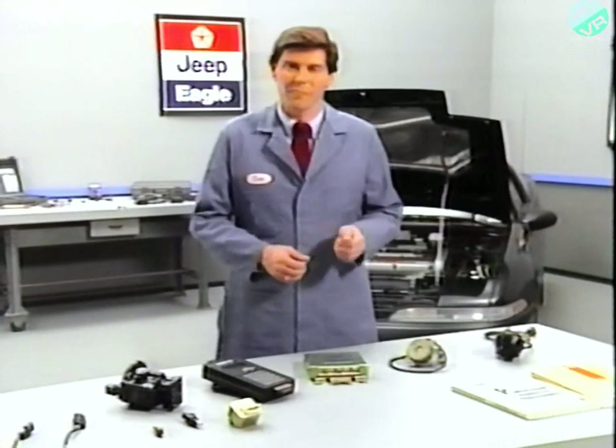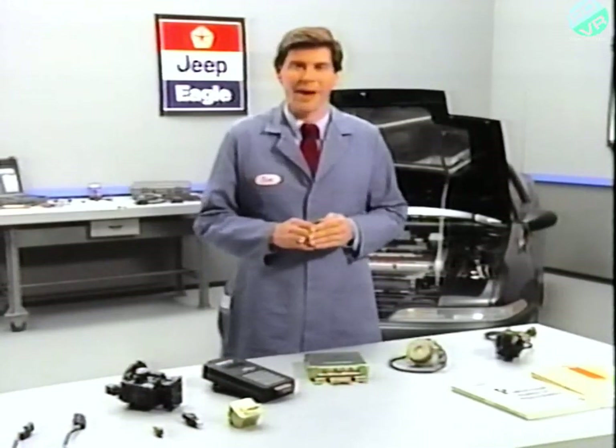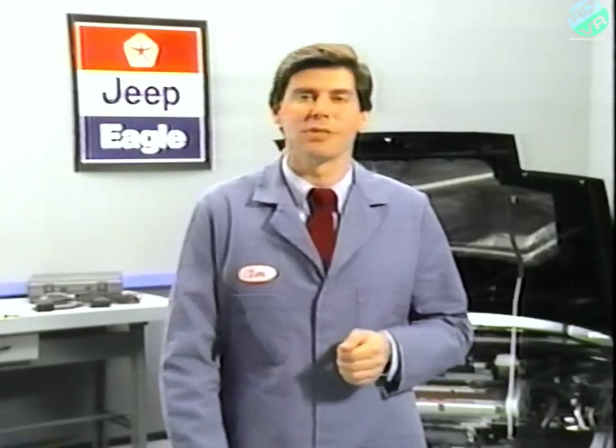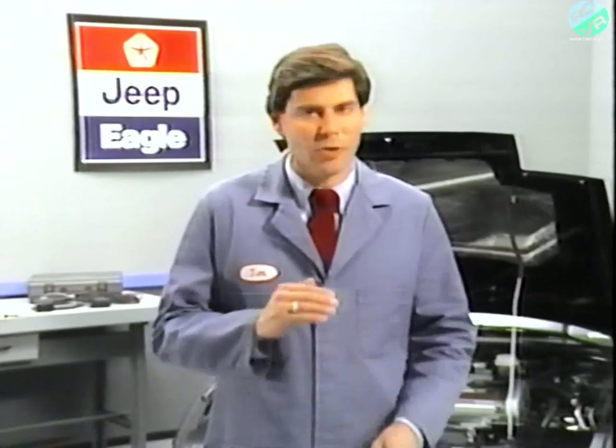The 1.6 and 2.0 liter engines have a distributorless ignition system. This system uses two ignition coils in what's called a dual coil pack. When the ECU sees high voltage from both the crank angle sensor and the TDC sensor, it interrupts the ground for the primary side of one coil, causing spark plugs one and four to fire. If the crank angle sensor is high and the TDC sensor is low, the ECU interrupts the ground for the primary side of the other coil, firing spark plugs two and three. During normal running operation, two spark plugs are fired at the same time. The ECU controls ignition timing based on many of the input sensors described earlier, and also varies the amount of time primary current is flowing through the coils during cranking and to compensate for changes in battery voltage.